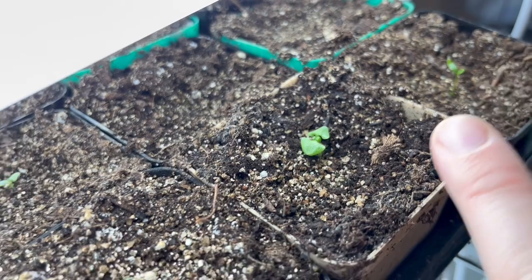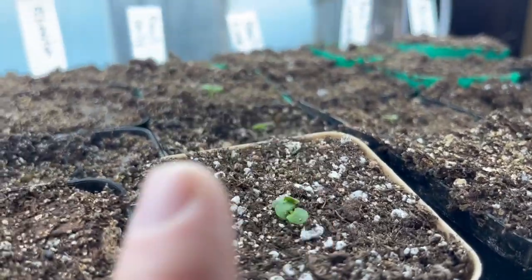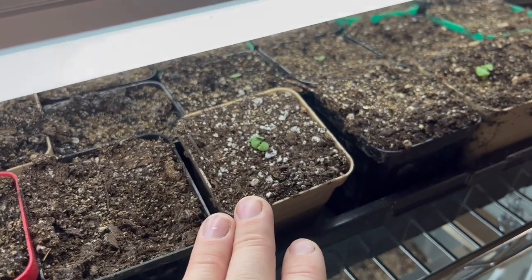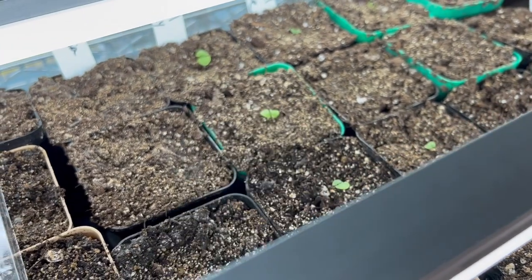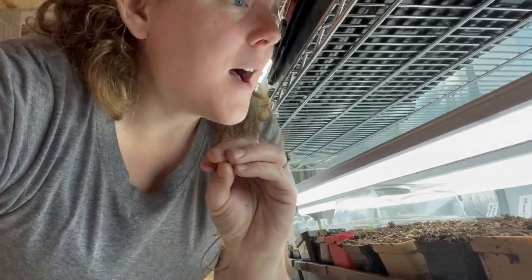I have some parsley and some basil starting to pop up in this tray. I planted a few different types of basil — this row is Genovese basil, lime basil, and Emily basil. The Emily basil was the very first to germinate and every single cell popped up for me. The Genovese basil and the lime basil, about 50% has germinated so far.